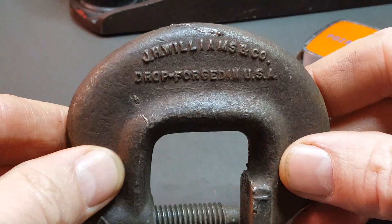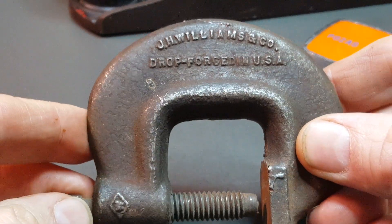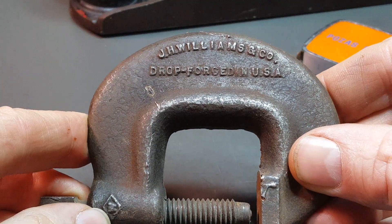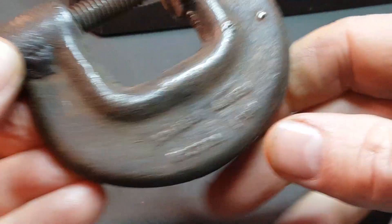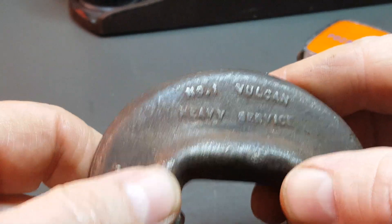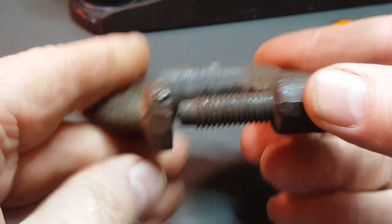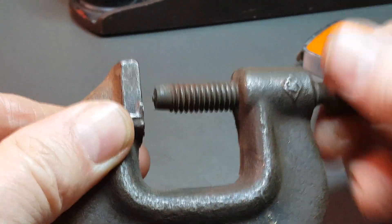I got this clamp here — heavy duty. J.H. Williams and Co. This one's a number one Vulcan heavy service. For a dollar.